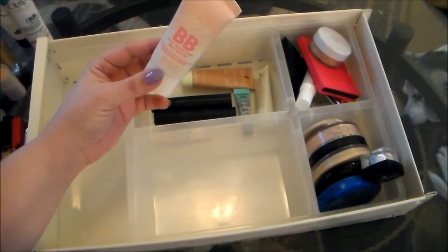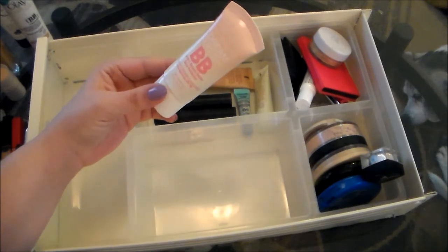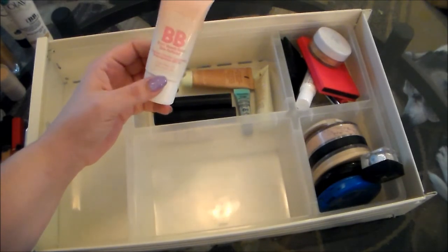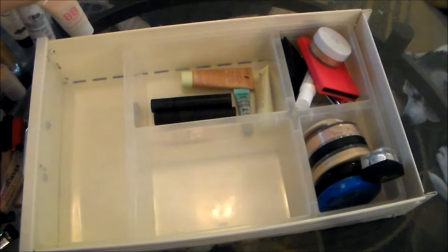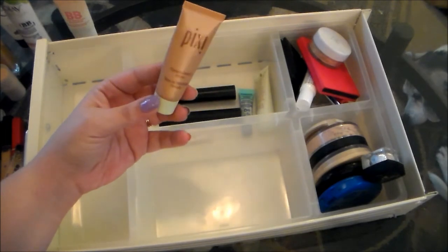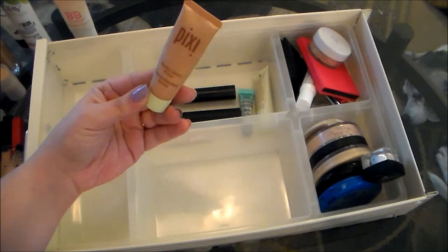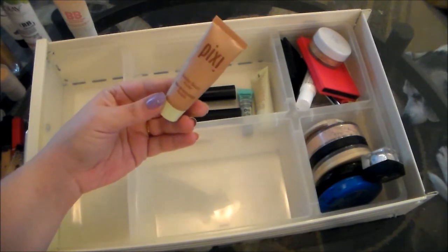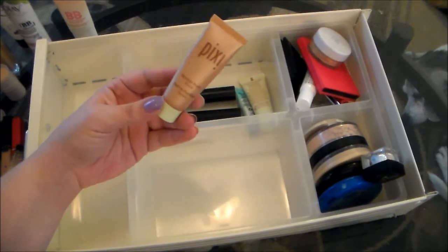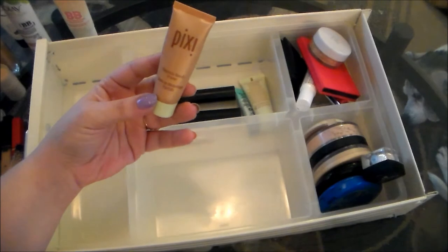This is the Maybelline Dream Fresh BB Cream. I really like this a lot. It's just a really, really super sheer tint. It's good for the SPF for my face in the summertime. So I'm going to hold on to it, but I probably won't repurchase — I definitely like the Olay Fresh Effects one better. This is the Pixi Flawless Beauty Primer. I really, really like this one because it's very, very illuminating. So I don't really use this in terms of keeping my foundation on or making it last, but I do use this if I'm using an especially mattifying foundation because it gives me a nice balance. This is kind of super illuminating if you're not careful, but I do really like it, so I am going to hold on to this.